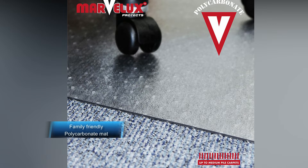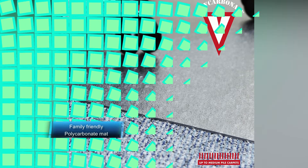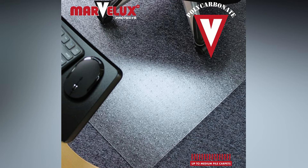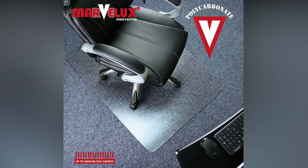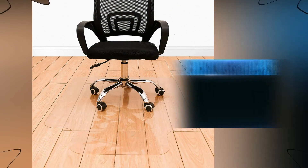Without a chair mat, carpets can easily become worn and severely damaged from chair wheels and casters, which can be expensive to repair or even require full carpet replacement. The studded underside of the rigid polycarbonate chair mat has been expertly engineered so that the studs are an optimum length and shape to effectively keep the chair mat in place without damaging your carpet or underlay. Chair mats with longer or sharper grippers not only pose a health and safety hazard but over time will cause noticeable damage to carpet and underlay.